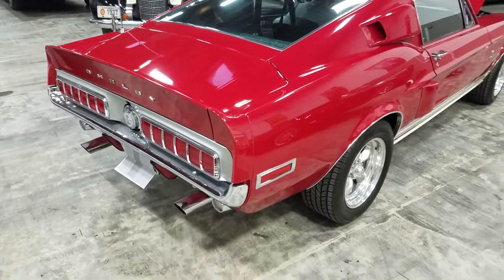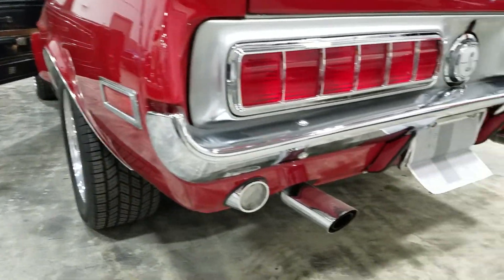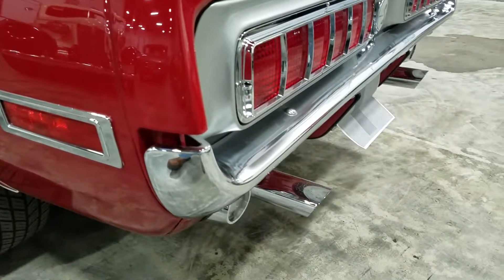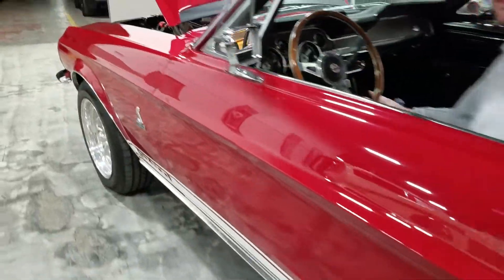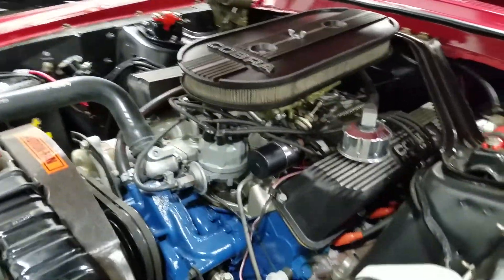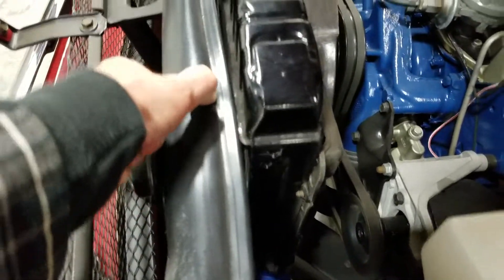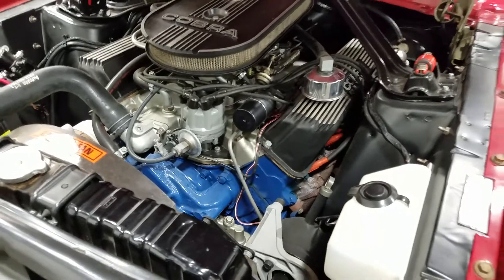It's reported from a previous appraisal report done by a different company that this was reported to be a numbers matching car. I don't know that to be true yet — I've got all the numbers written down and I'm going to go back and research them. Door corners are real nice. This rubber core support seal appears to be an original unit — it's pretty dry and kind of formed, the staples are pretty old with a little bit of tearing. I would suspect an original piece.